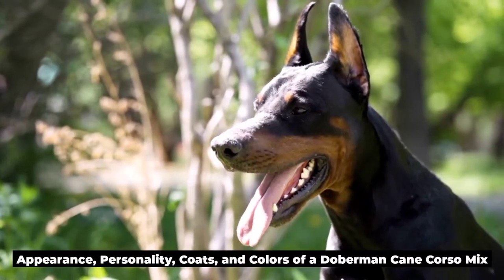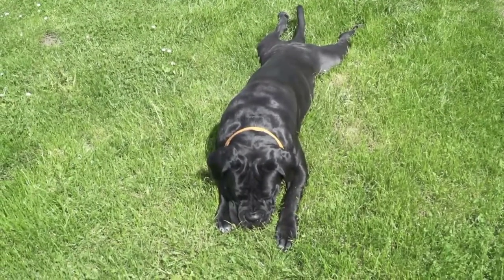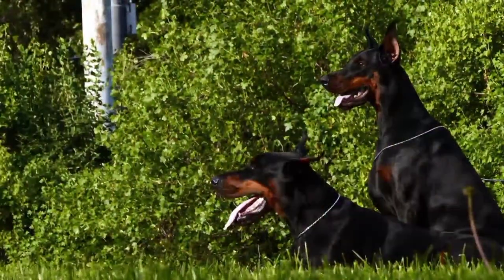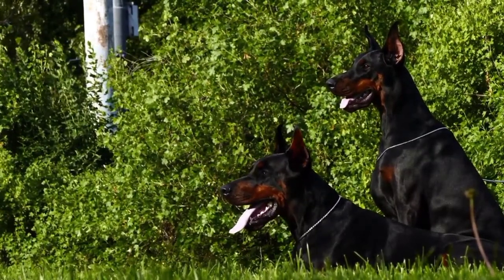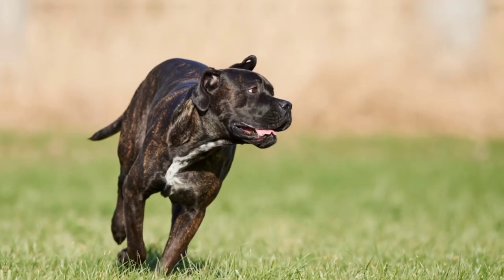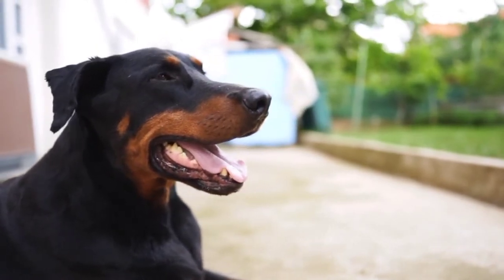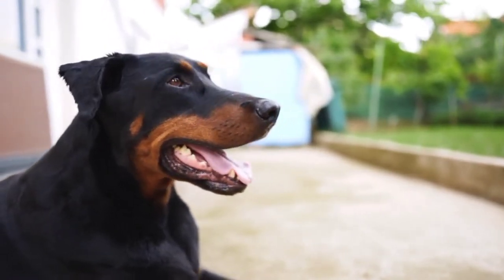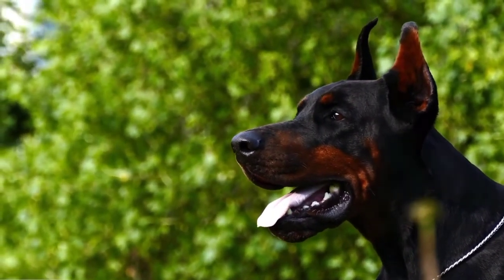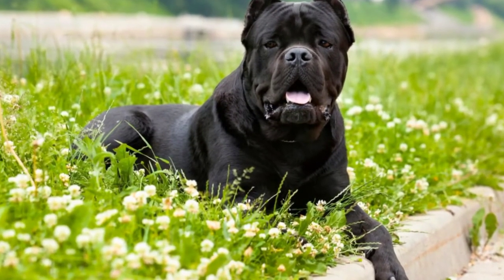You can expect your Doberman Cane Corso Mix to have many of the same features as both parent breeds. A Doberman reaches about 24 to 27 inches tall at the shoulder when mature. A Cane Corso reaches a height of 23 to 28 inches tall when mature, so your mixed pup will average 23 to 24 inches tall if female, or 27 to 28 inches tall if male. Dobermans weigh around 60 to 100 pounds when mature, and Cane Corsos weigh between 88 and 120 pounds when fully grown.